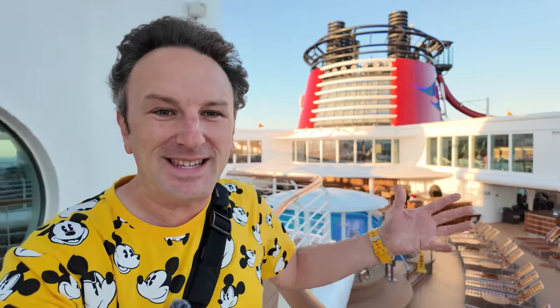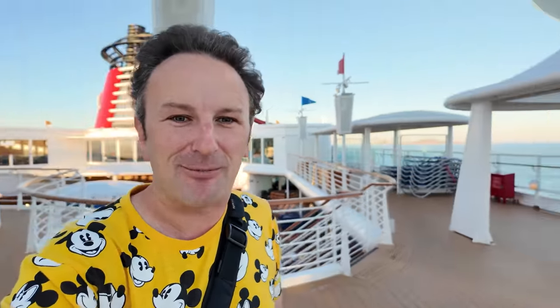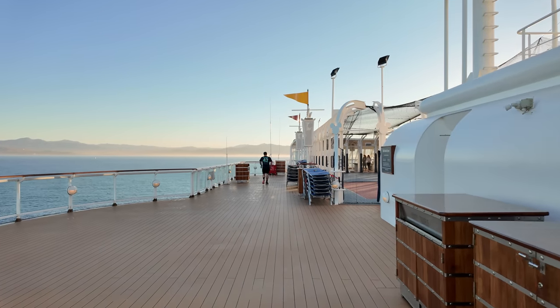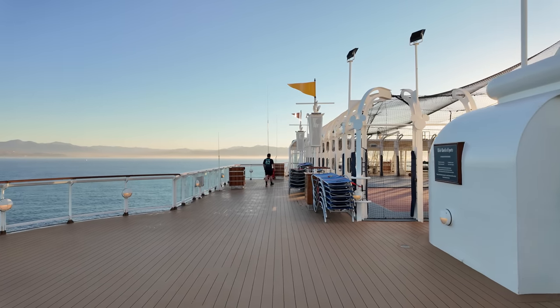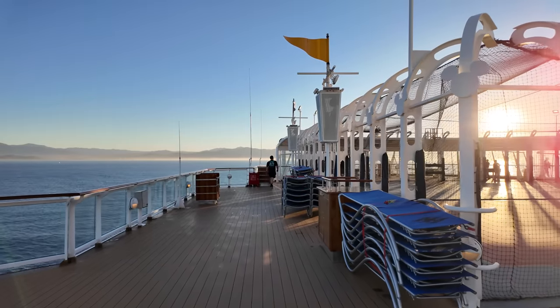Hey fellow explorers, today I am on the Disney Magic and in this video I'm going to show you around. I'm going to turn the camera around so you can see what I can see. This is Disney's first and original cruise ship. Right now we are at sea on our way to Ensenada.